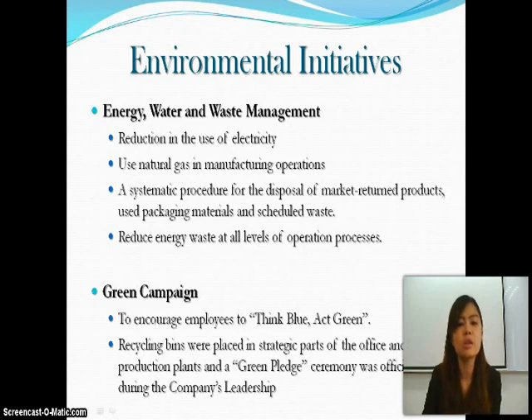They also aim to save energy, water, and manage waste through reduction in electricity use, use of natural gas in manufacturing operations, a systematic procedure for disposal of market return products, use of packaging material and scheduled waste management, and reducing energy waste at all levels of the operation process. Dutch Lady also organized a green campaign to encourage employees to think blue and act green, such as placing recycling bins in strategic parts of the office and production plant, and a green pledge ceremony was officiated during the company's leadership event.